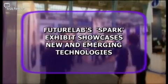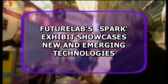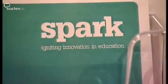Educational IT innovators FutureLab will exhibit emerging, innovative technology which might prove useful in the classroom. A lot of FutureLab's work is about promoting innovative practice and using technology to support that — making links between technology and its use in the classroom, and between research and its use in the classroom. They are showcasing Spark at BET this year, which is their mobile exhibition with a range of different technologies to support innovative practice.